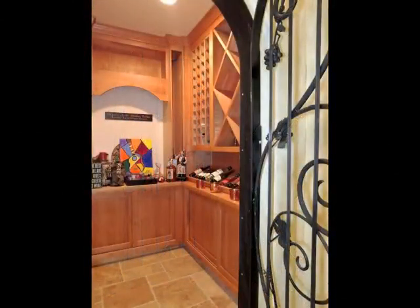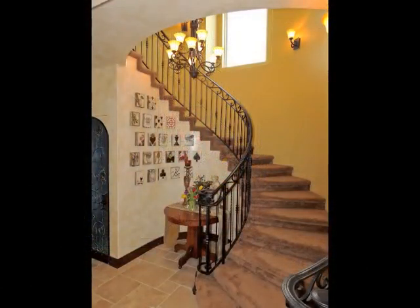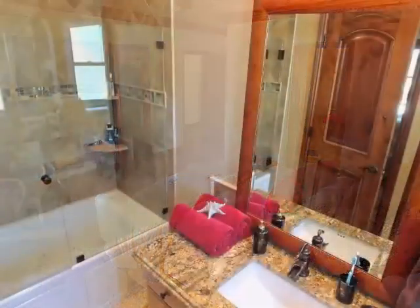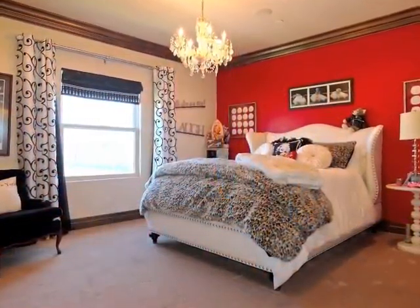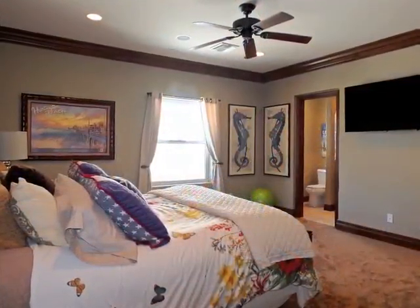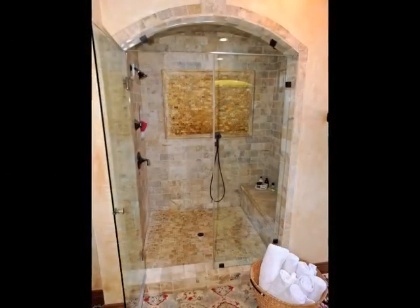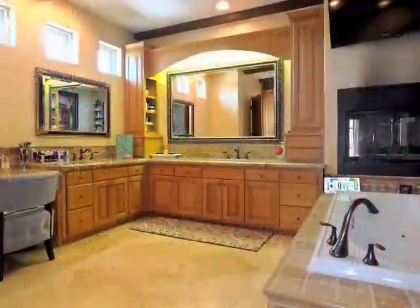An iron-gated wine closet adjoins the central staircase. The front bedroom suite includes a balcony view, plus access to a bathroom and walk-through closet, also accessed by another bedroom suite. All of the bedroom suites are distinctive, including the romantic master retreat overlooking the central courtyard, featuring a luxurious bathroom with access to a walk-in wardrobe room and a fireside spa tub.